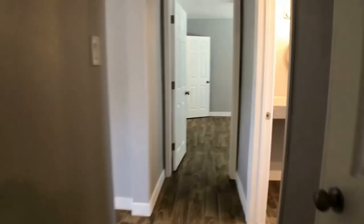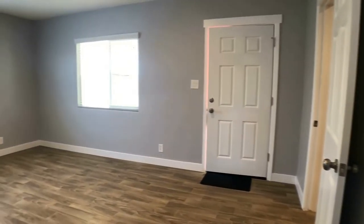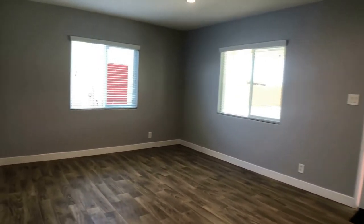We encourage you to come see it for yourself. I hope you've enjoyed your tour here today of unit number two. Servicestar Realty has been working in the Phoenix area since 2011. We strive to be the best property management team around and we look forward to working with you.